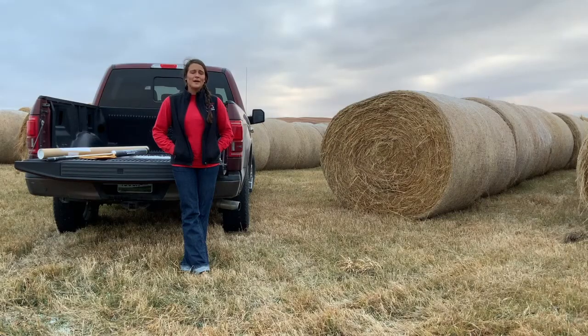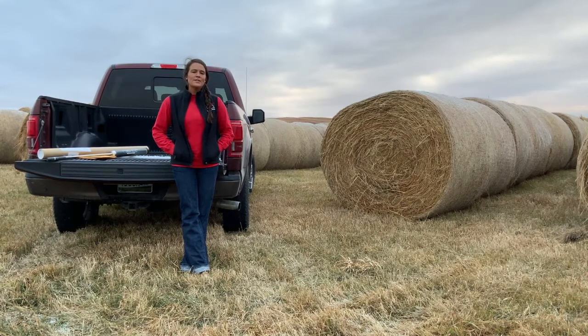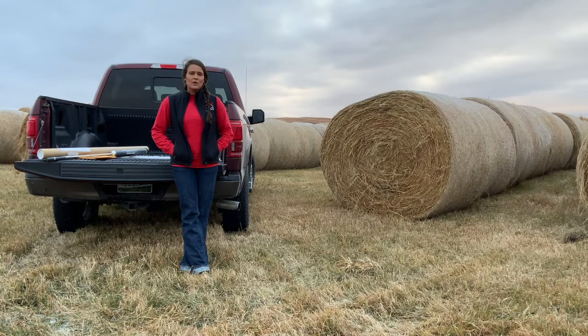Hi, welcome back to Tailgate Talks with the University of Nebraska Beef Extension. I'm Sydney O'Daniel and today we have a guest speaker, Beef Extension Educator Hannah Greenwell out of Ainsworth, Nebraska, here to talk to us about getting your hay tested for your winter feeding program. I'm Hannah Greenwell, Beef Systems Educator with UNL Extension. Today I just want to visit with you about forage testing and how that relates to hay quality and what that can look like for your cowherd this winter.